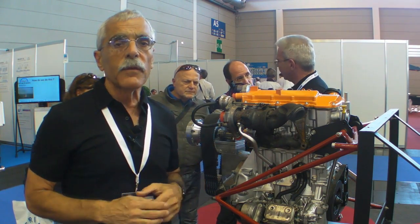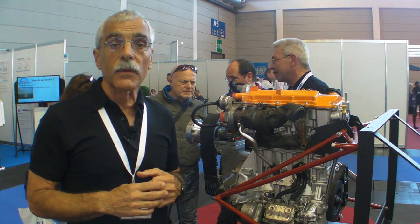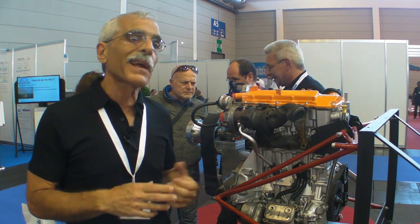This particular engine has been adapted for aircraft use. It's quite light and has extremely good fuel efficiency. Let's take a closer look at it.